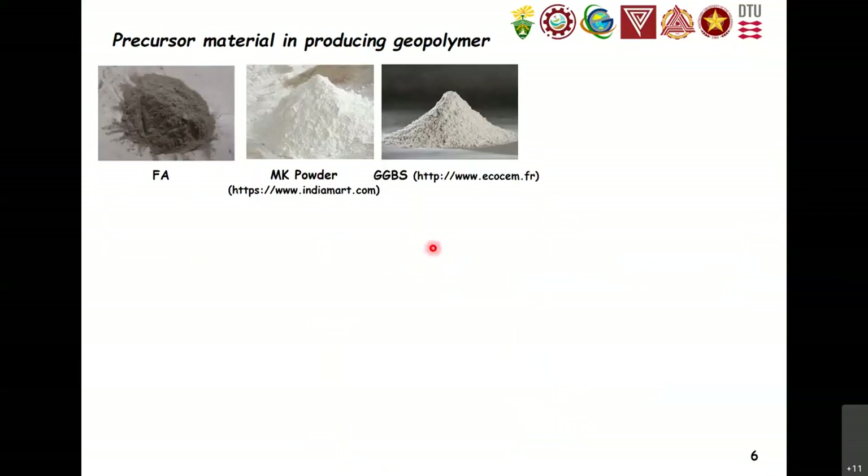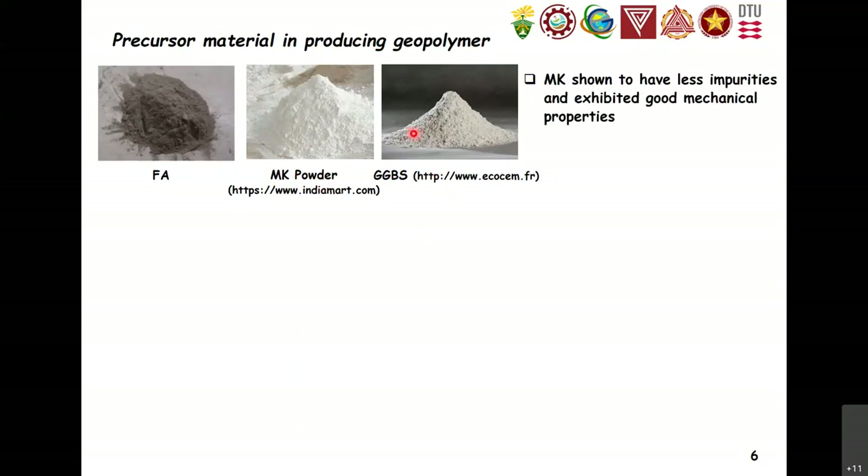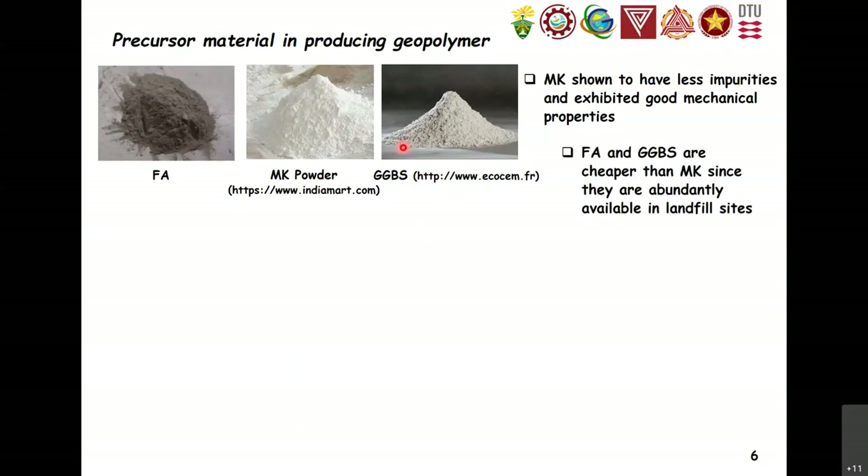Let us compare the three precursors: fly ash, metakaolin powder, and GGBS. Metakaolin demonstrates less impurities and as a result provides better mechanical properties over FA or GGBS. Metakaolin powder or calcined clay provides good mechanical properties over FA or GGBS.